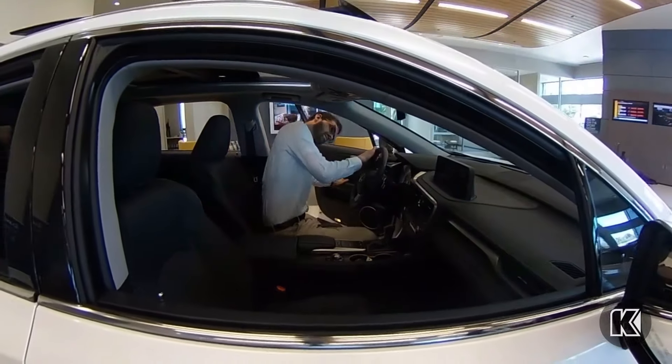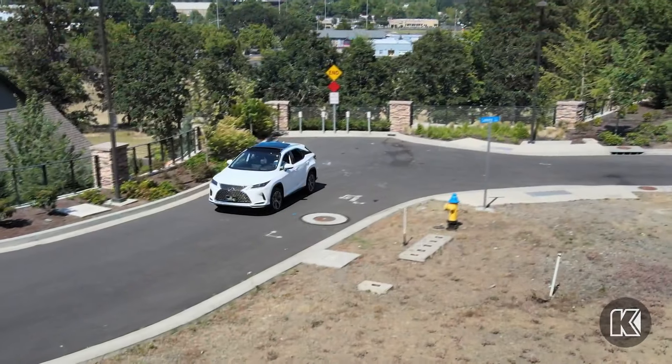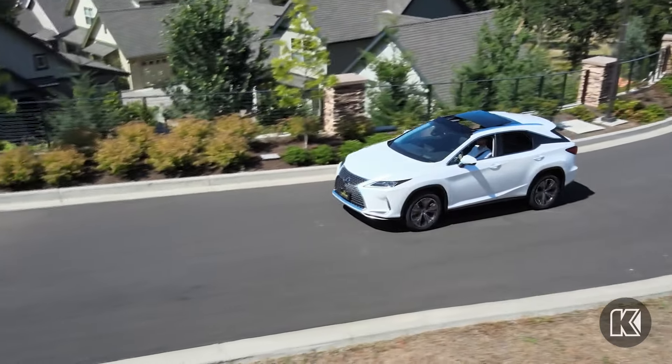The new Lexus RX roars with a 3.5-liter V6 engine coupled to an 8-speed automatic. Or in hybrid models, an electronic CVT transmission is paired with an electric motor and gas engine for optimal fuel efficiency.